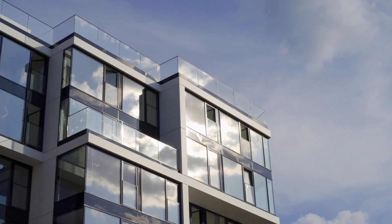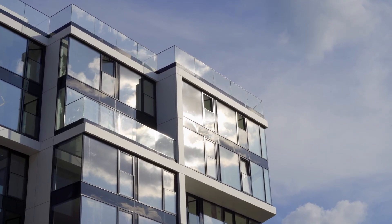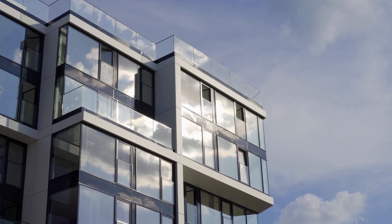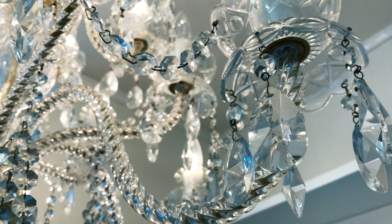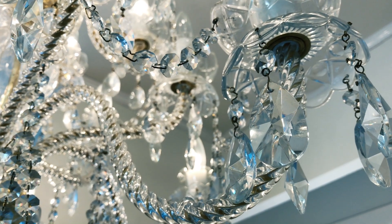From luxury homes to state-of-the-art office buildings, frameless glass facades can be customized to fit your unique vision. It's a versatile design solution that elevates any property, no matter the scale or style.